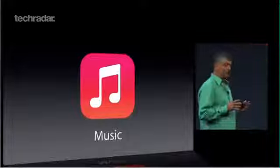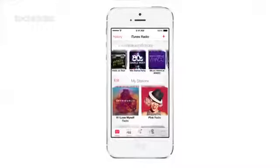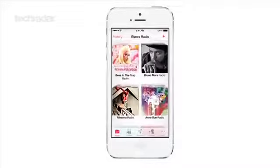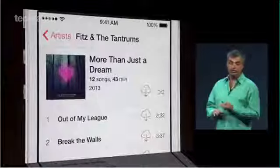Music is obviously a big thing for Apple, and the company has claimed iOS 7's music player is the best yet. Instead of just showing the music stored on your device, the new and improved music app also brings up tracks stored in the cloud, allowing you to see all your tunes in one place. Apple users will also be getting the brand new iTunes Radio music streaming service.